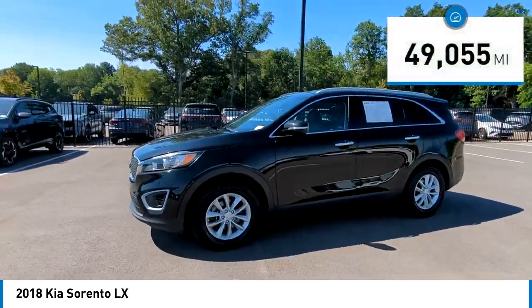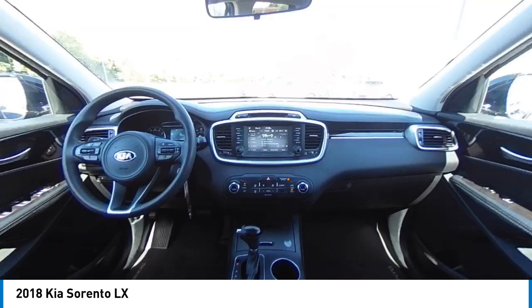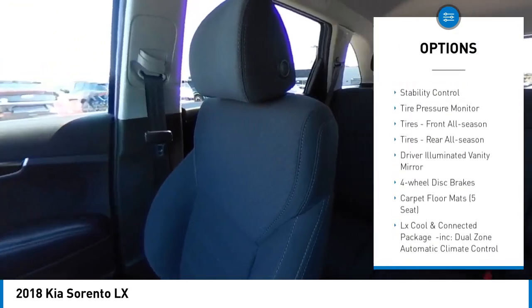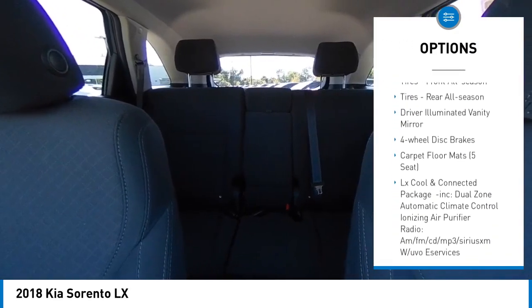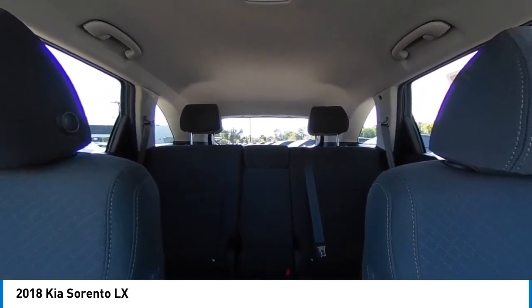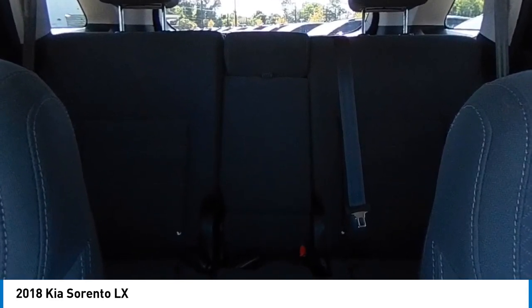This vehicle has less than 50,000 miles. Here are some of this vehicle's great options: heated mirrors, aluminum wheels, rear spoiler, brake assist, stability control, tire pressure monitor, front and rear all season tires, driver illuminated vanity mirror, and four wheel disc brakes.